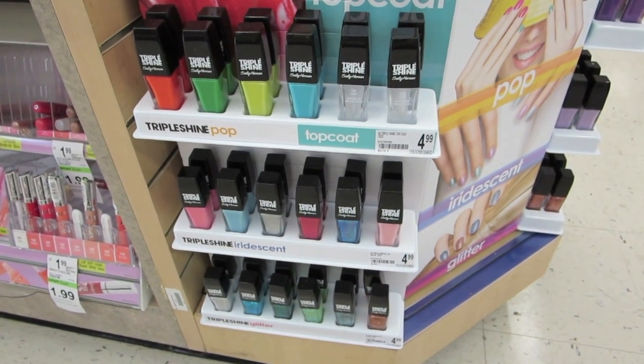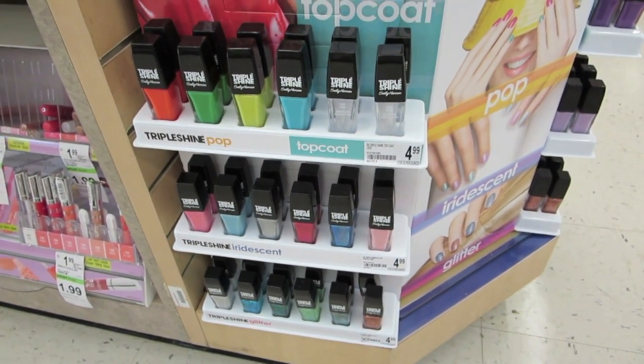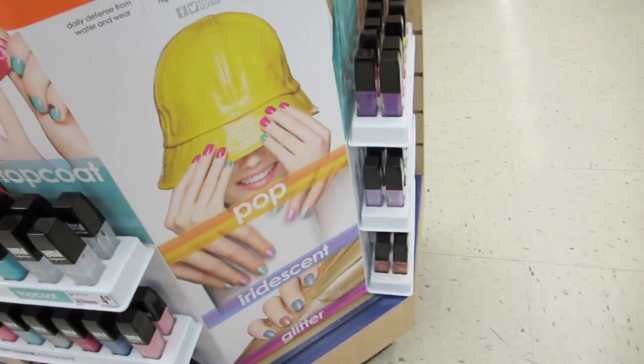This is the place to buy them — $4.99, buy one get one half off.